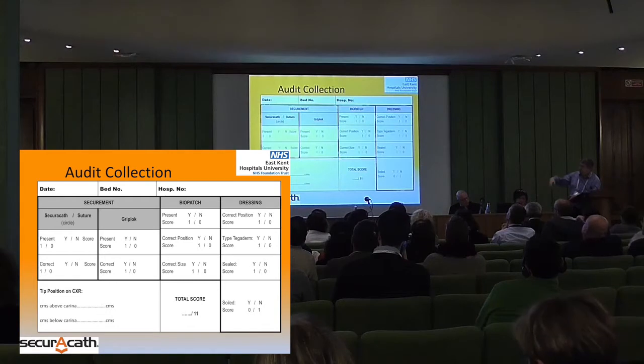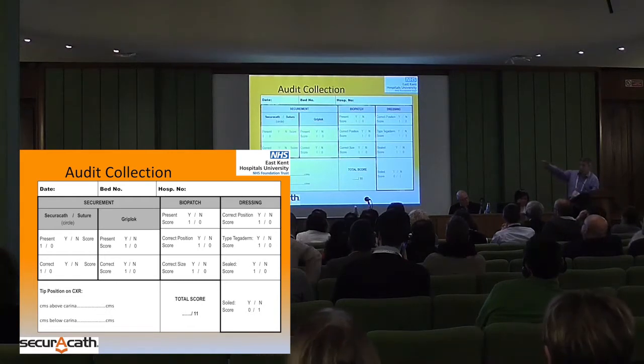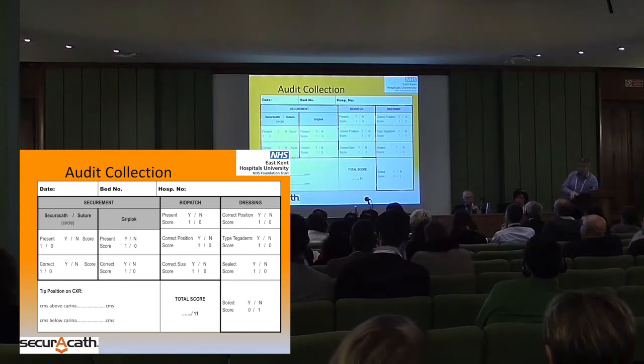Soiled means it's got blood in it. They got a total score out of 11, and I just wanted to see eventually all my patients having a score of 11 out of 11.